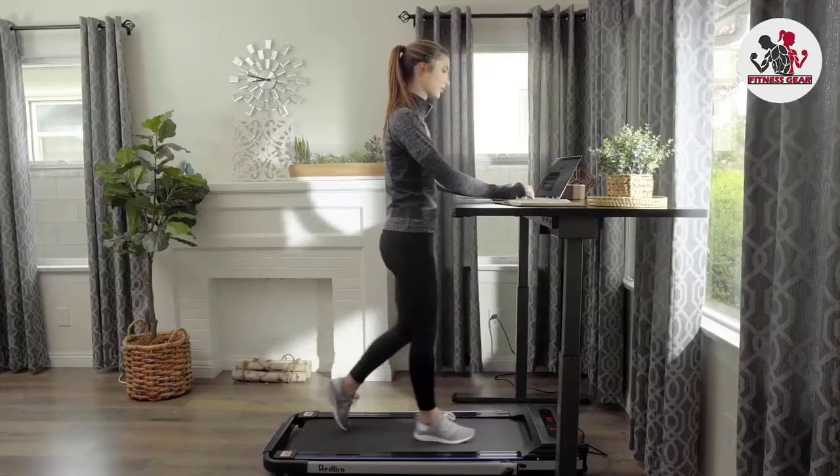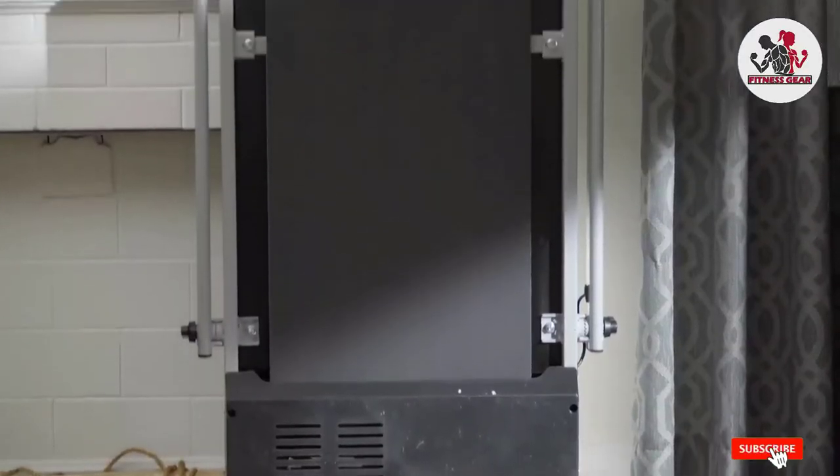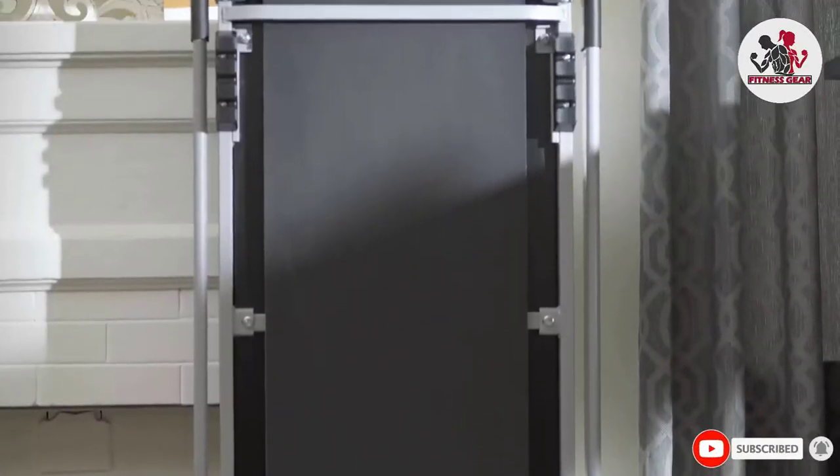Its remote control also comes in handy while you're working. While the Red Liro 2-in-one folding treadmill is priced reasonably, we find it is a great choice for shorter people.